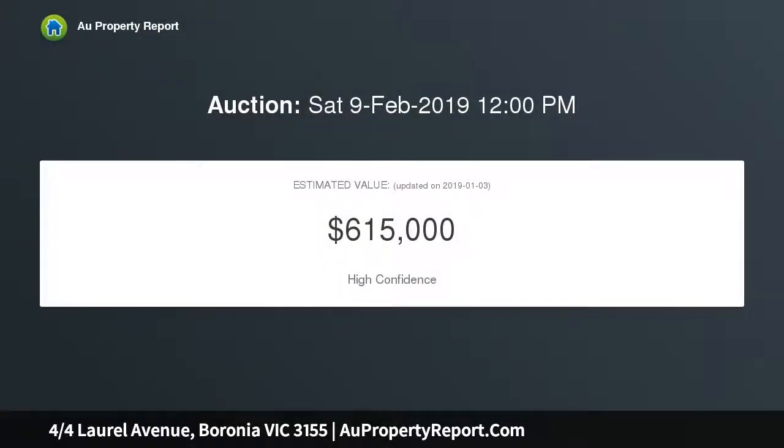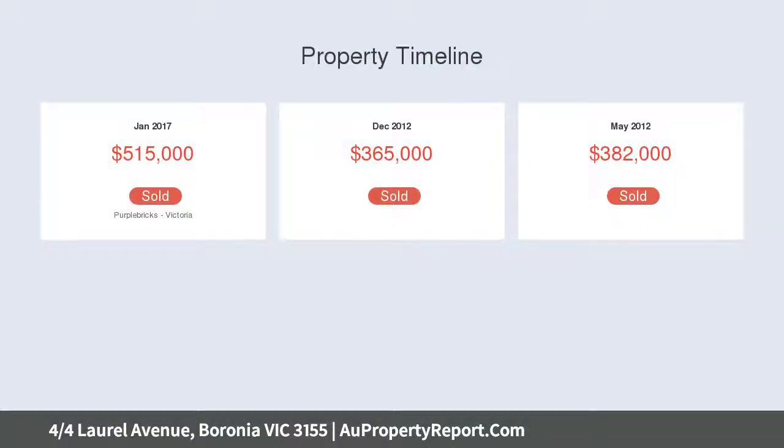The residence greets with glamour upstairs and down. The residence embraces a glorious open-plan kitchen, living and dining zone that showcases stone benches and stainless steel appliances.